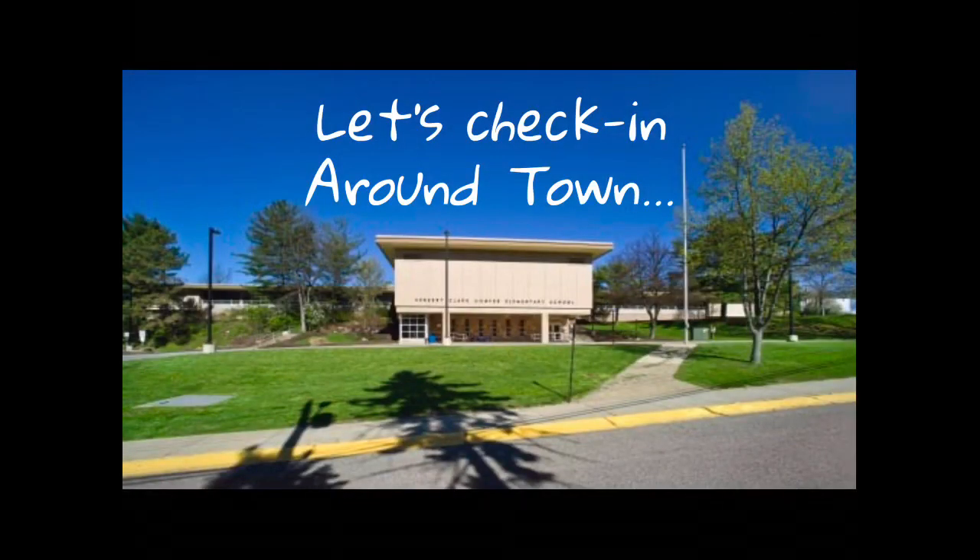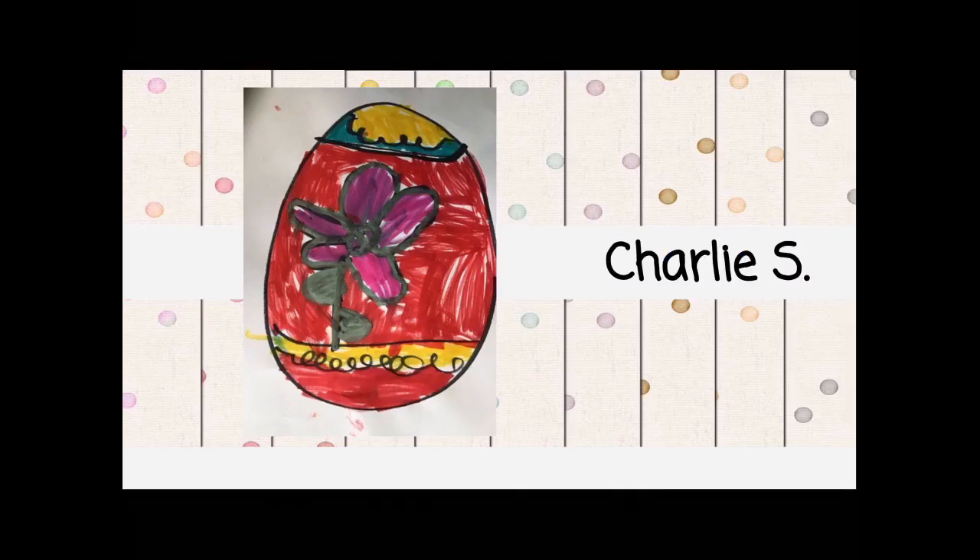Okay, let's check in around town and see what our hawksome friends have been doing. The first picture we have comes from Charlie S., who shared this lovely, beautiful Easter egg that he colored after reading a story with Shanka's egg in library class. Thank you so much, Charlie, for sharing that with us. Very well done.